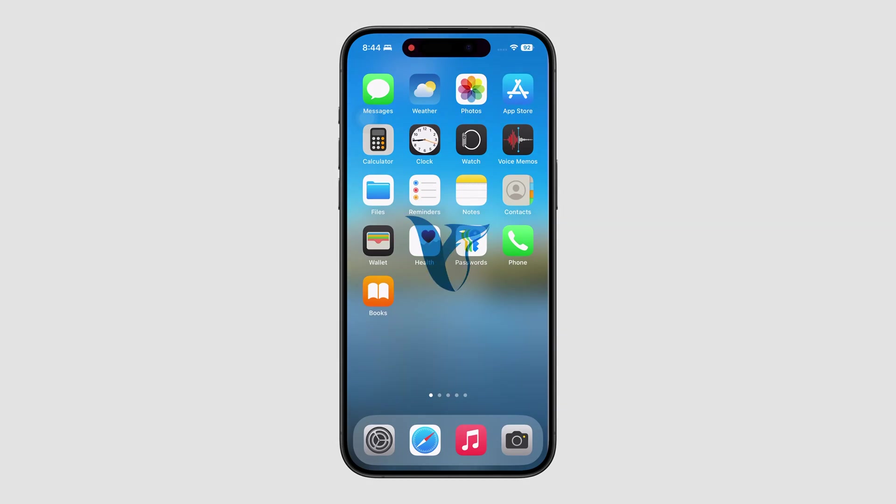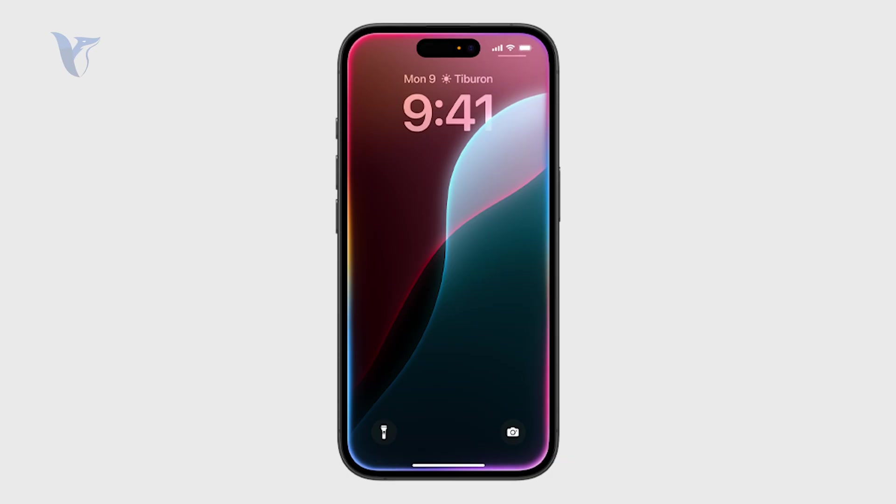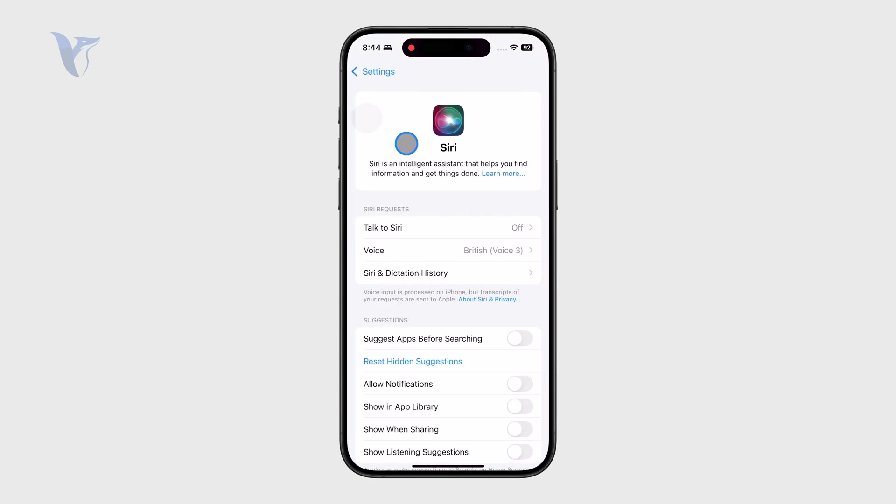Why does your iPhone screen glow at the edge of the display after pressing the side button? You might have come across this and wondered what it actually means. The answer is that it is Apple Intelligence, which is basically the advancement of Siri, and it has been recently added to our iPhones.